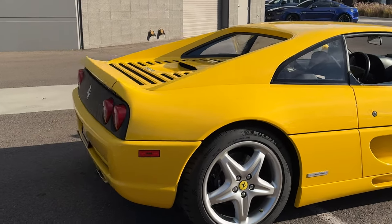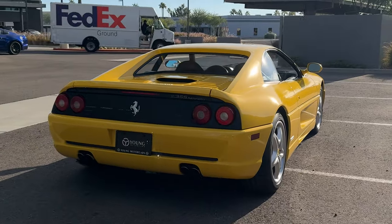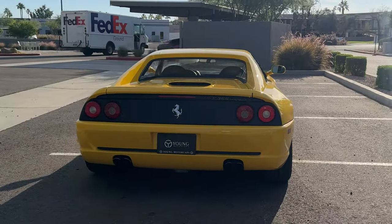Approximately 250 to 300 examples worldwide were delivered with this highly desirable option. Most of these examples were actually delivered to rest-of-world markets, making a U.S.-delivered example such as this one all the more rare.